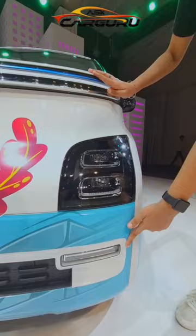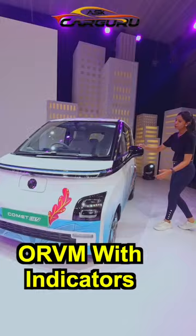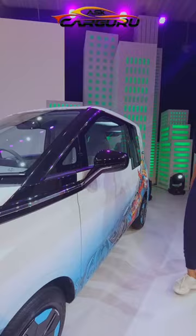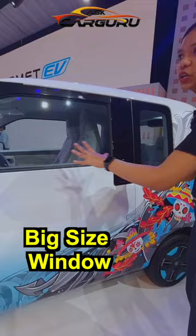If you look at the side profile, you get an ORVM with indicators. You get the steel wheels with covering 145-70 profile tires. Then we have the chrome door handles with the request sensor. There is a big window provided here.